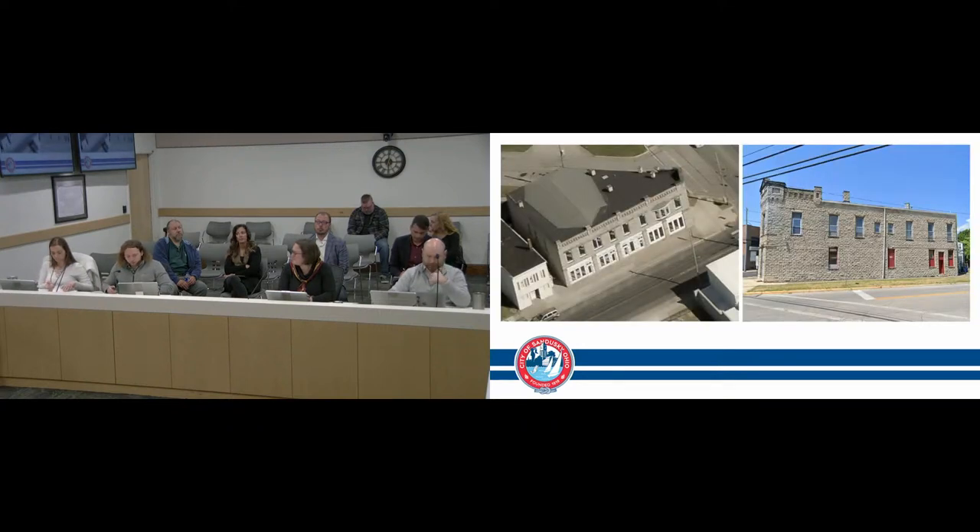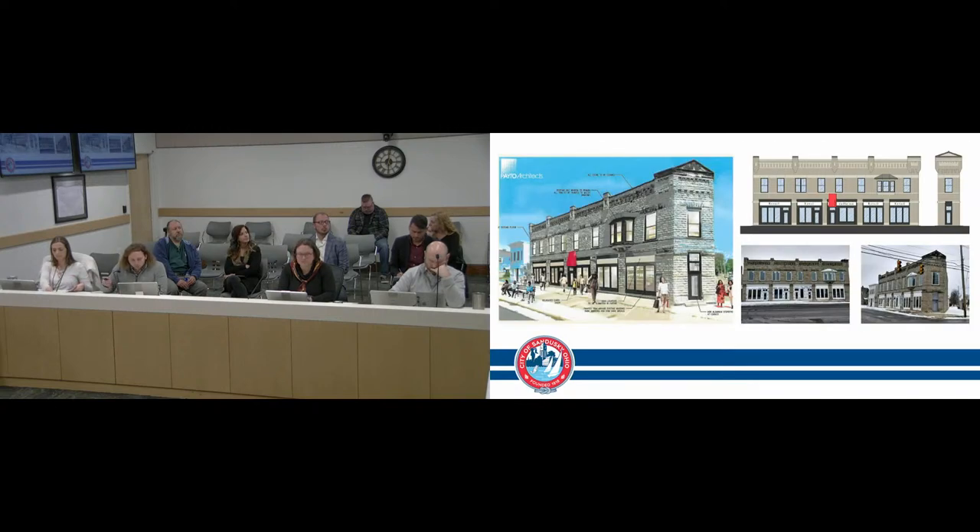There are two project scopes. First, storefront modification: the applicant wishes to replace the storefront with aluminum storefront systems in bronze, paint the existing steel lintel beam, door, and transom surfaces bronze, add a canvas awning in red, add an AZEK material signboard above the first-floor windows, and clean the stone surfaces. Staff asks whether the commission prefers to vote on both scopes together or separately.